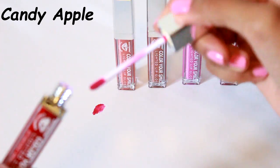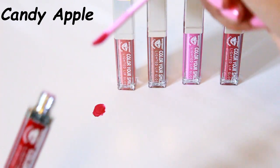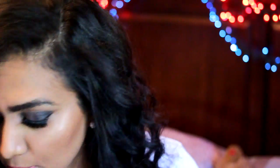Last but not least from Whitening Lightning I got another red lip gloss called Candy Apple — it's a very vibrant red that will definitely stand out with any makeup look you're choosing to wear.